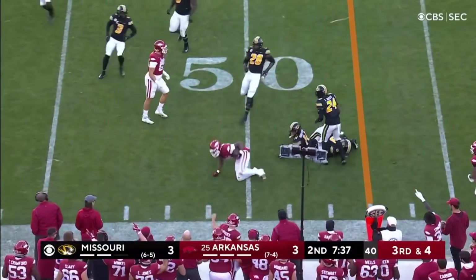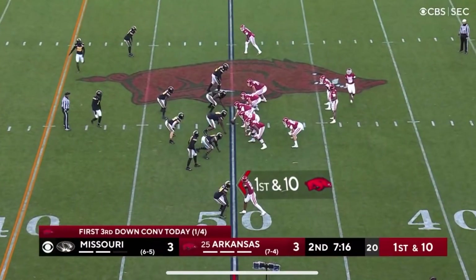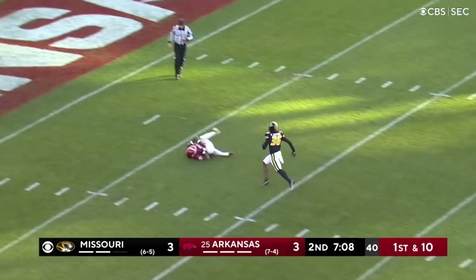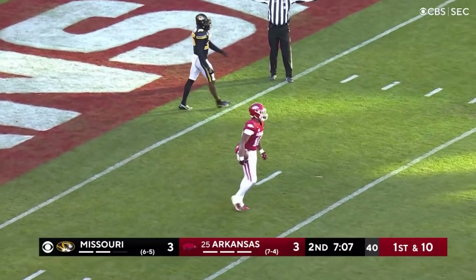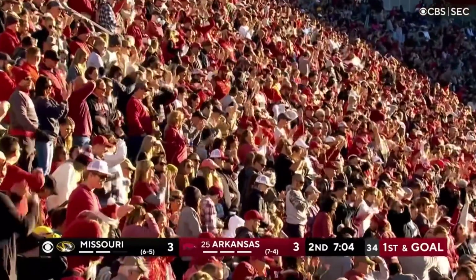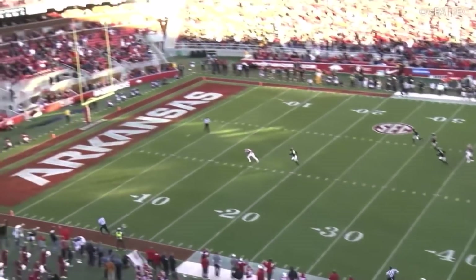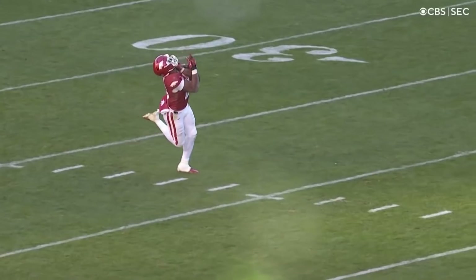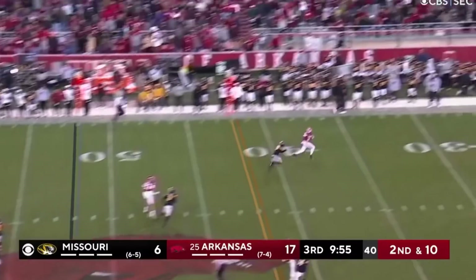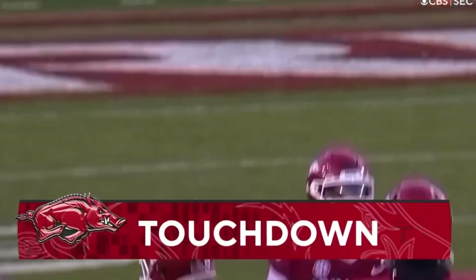Third down and four — swing it to Burks, just let the big man go. First down! 1,000-yard season — here's a junior becoming the fourth wide receiver in school history to record a 1,000-yard season. Missouri got caught looking at the motion — both safeties going to the flat, and you leave one of the best receivers in the SEC running right between you. Traylon Burks separation — Burks has it — a spectacular throw and catch for an Arkansas touchdown!